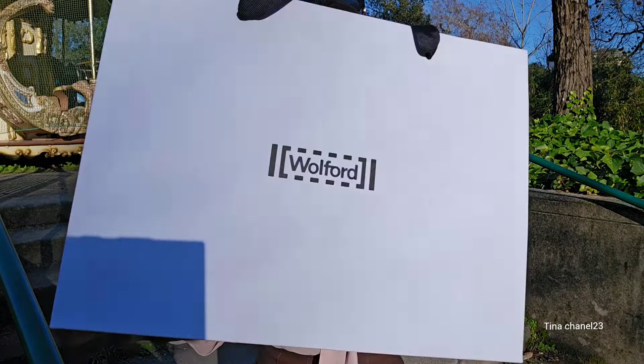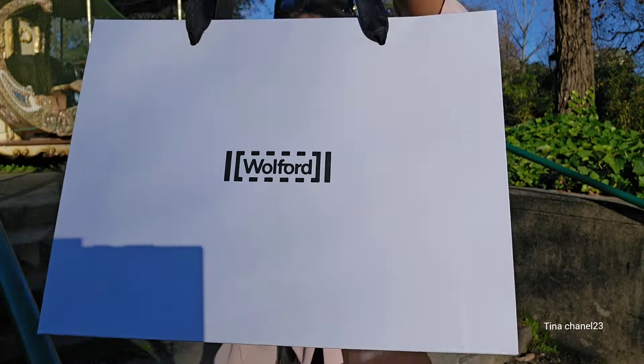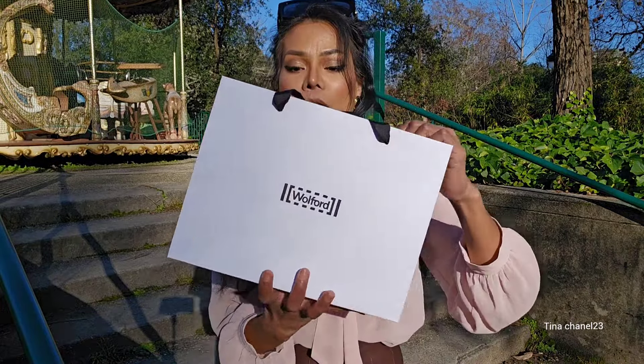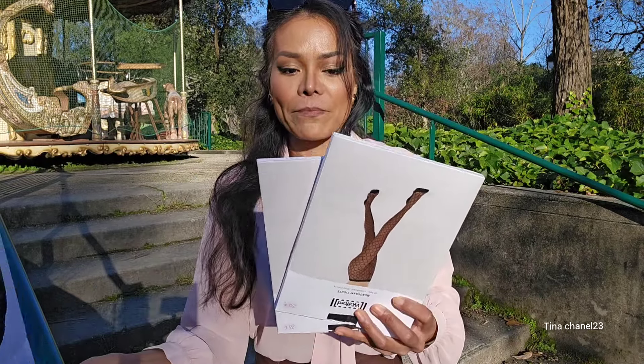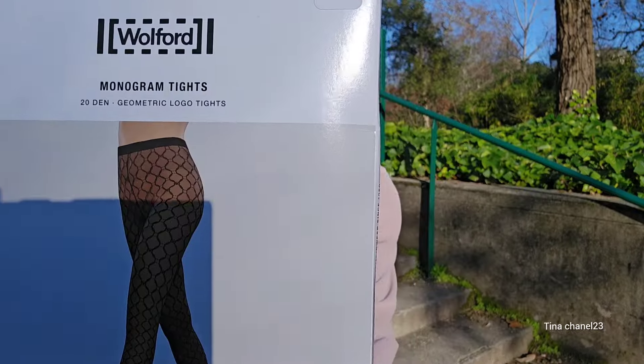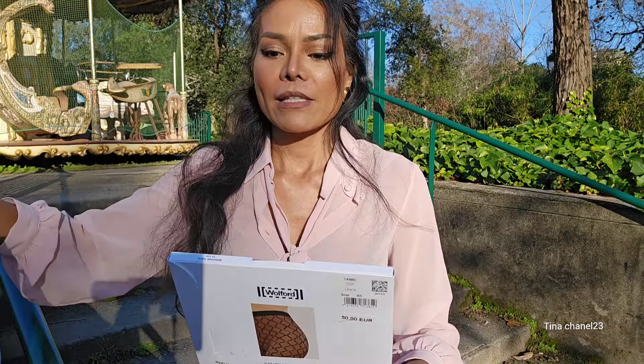Hello everyone, I hope you are all doing well. Today I'm so excited to show you guys what I have purchased from Walford. This is Walford again. For this haul you guys, there are two pairs of pantyhose I'm going to show you. I have purchased one for 24 euros and this one for 30 euros.